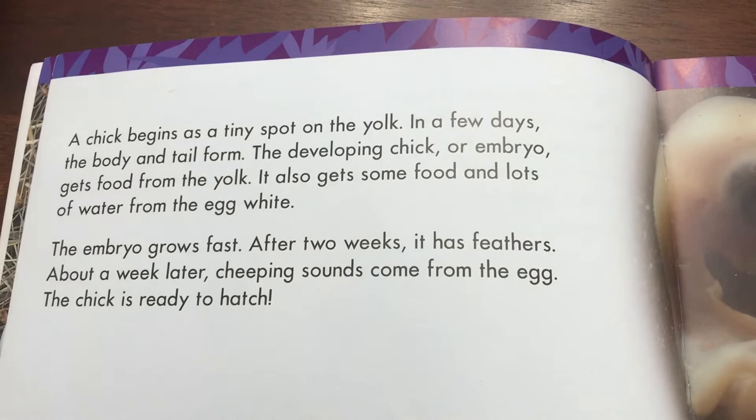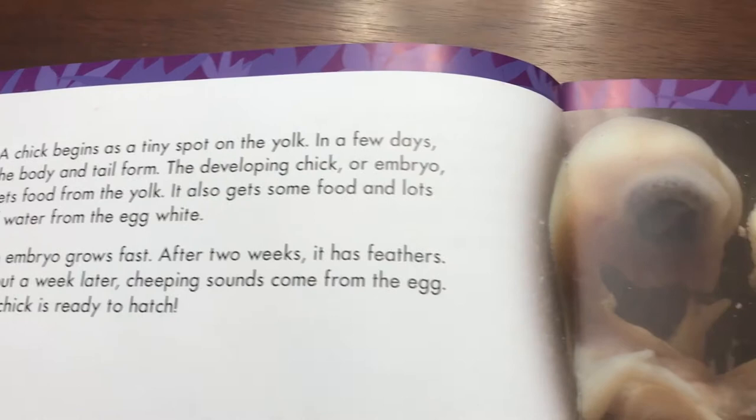A chick begins as a tiny spot on the yolk. In a few days, the body and tail form. The developing chick, or embryo, gets food from the yolk. It also gets some food and lots of water from the egg white.